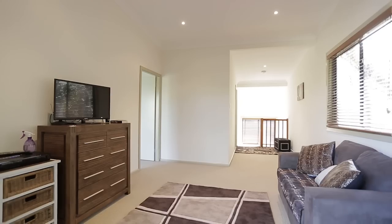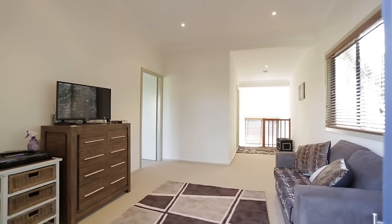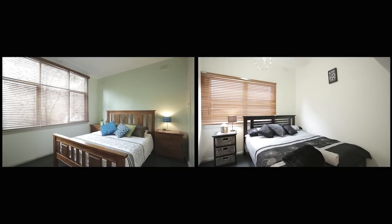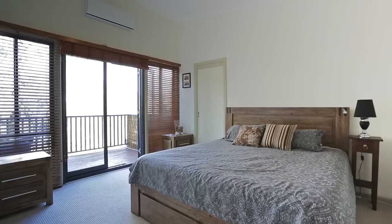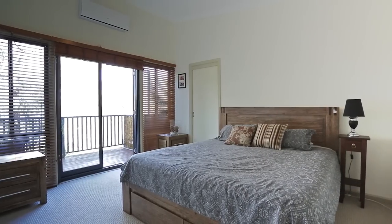Upstairs is a near-new build with two more bedrooms, a large open plan living or parents retreat, a balcony with district views. The main bedroom is a very generous size with walk-through robe to en-suite.